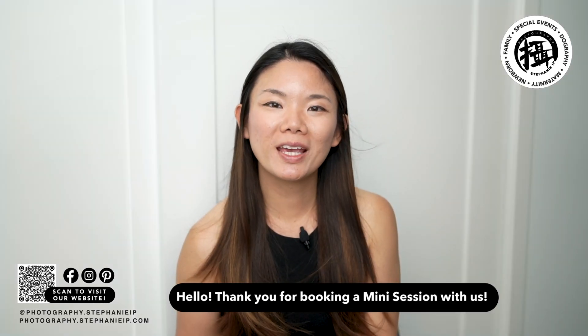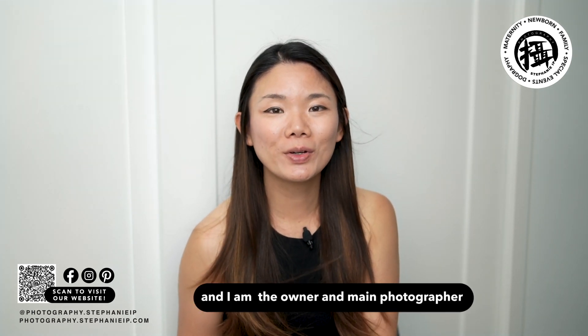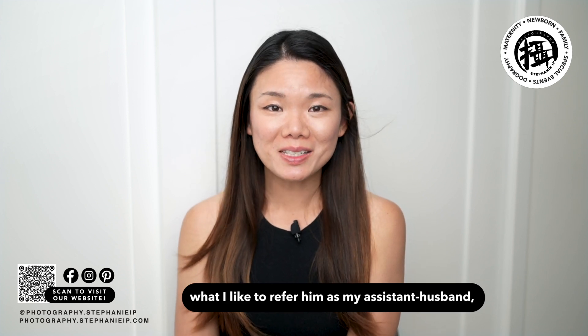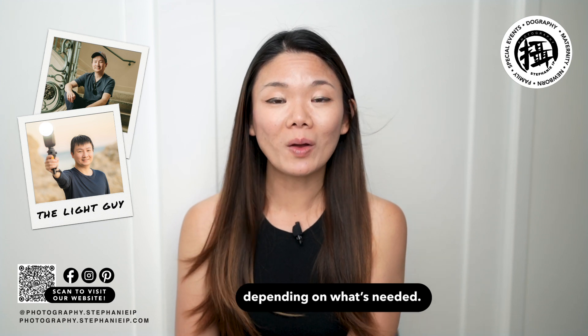Hello, thank you for booking a mini session with us. My name is Stephanie and I'm the owner and main photographer at Stephanie Ip Photography. Brian is what I like to refer to as my assistant husband, who assists me on on-location shoots depending on what's needed.